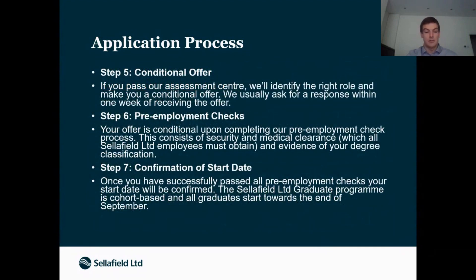You'll hopefully hear back with a conditional offer, which will say that upon receiving a 2:1 we'd like to employ you at Sellafield. Then, because it's a nuclear company, you go through a number of checks such as security clearance, medical checks, and evidence of your degree classification — all fairly standard. If those all go well, which most of the time they do, you'll get confirmation of your start date.